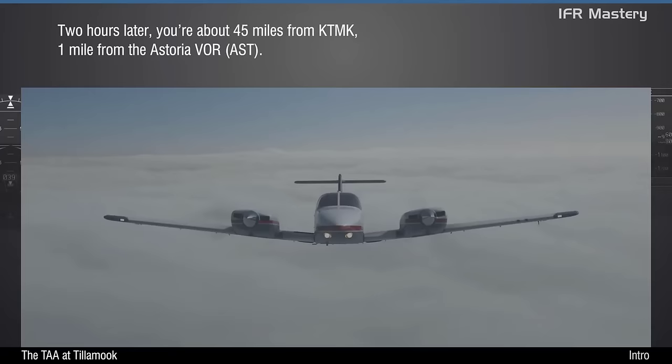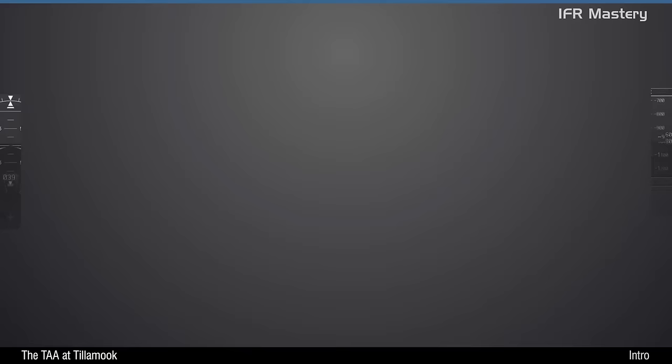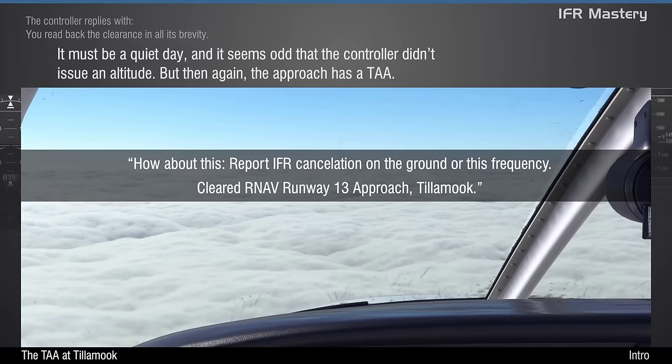You depart, climb above the clouds, and head west. Two hours later, you're about 45 miles from Tillamook, one mile from the Astoria VOR. Seattle Center has you a little high at 8,000 feet, so you ask for lower. The controller replies with: report IFR cancellation on the ground or this frequency, cleared RNAV Runway 13 approach, Tillamook. You read back the clearance in all its brevity. It must be a quiet day, and it seems odd that the controller didn't issue an altitude. But then again, the approach has a TAA.